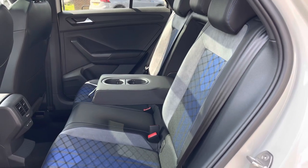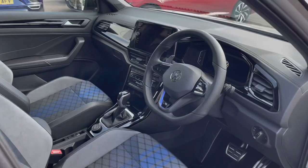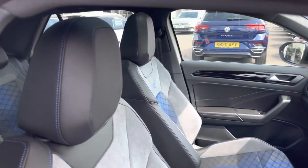We have access to USB points in the rear, and ISOFIX points are fitted into the outer rear seats to make installing child seats incredibly easy. Up front, we have an embossed multi-functional steering wheel.